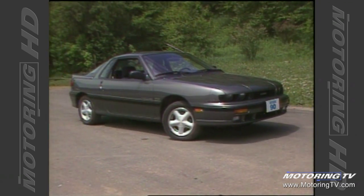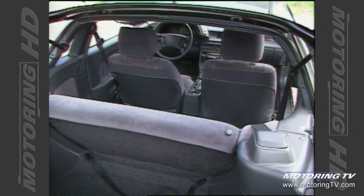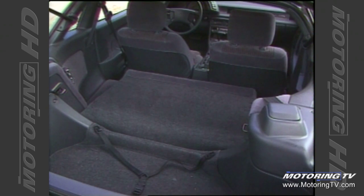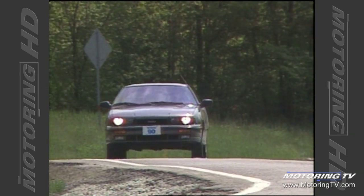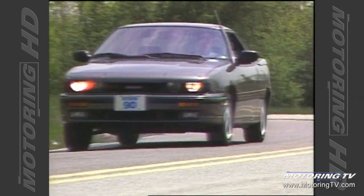The Impulse is typical of all two-plus-twos in the fact that the rear seat room is cramped, better suited to providing extra storage space rather than seating capacity. With the seat folded down, the available trunk space is more than generous for a car of the Impulse's dimensions. The front seats offer superb comfort, providing ample lateral support and generally adding to the overall driving ambience.